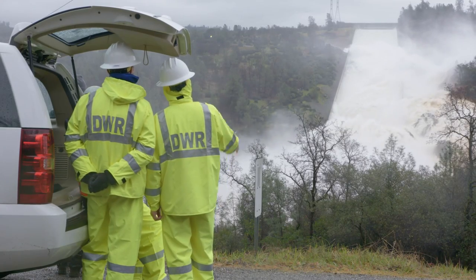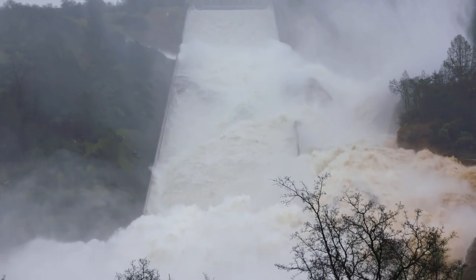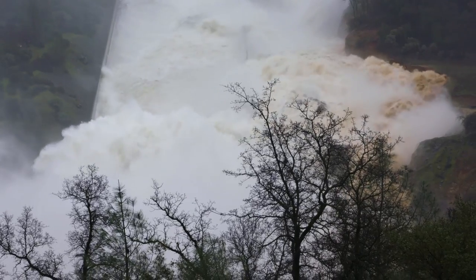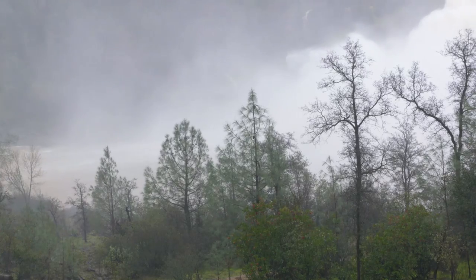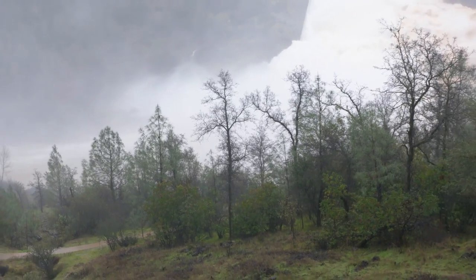It's like getting a dent in your car — that doesn't mean the car doesn't run; it may not look very nice. But it is an issue they're working on with urgency. Record rain continues to pour, sending water into Lake Oroville at a rate of 118,000 cubic feet per second. That's more water going into the lake than being sent out, so they need to keep releases going.